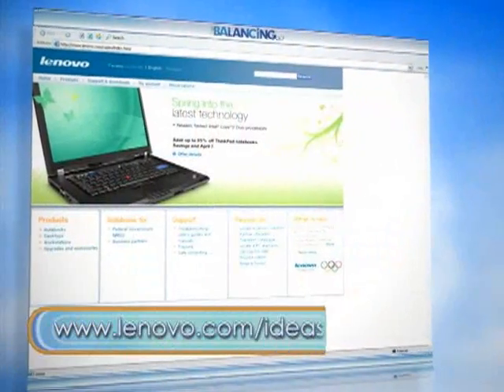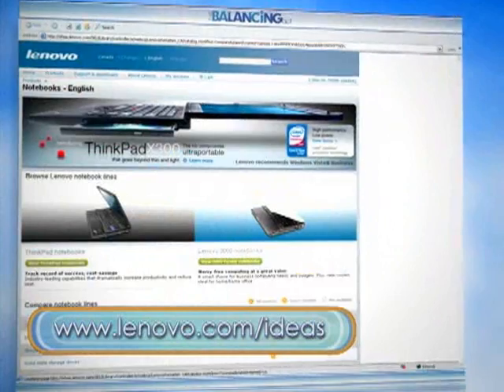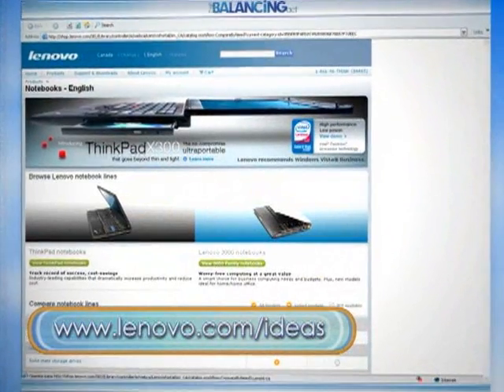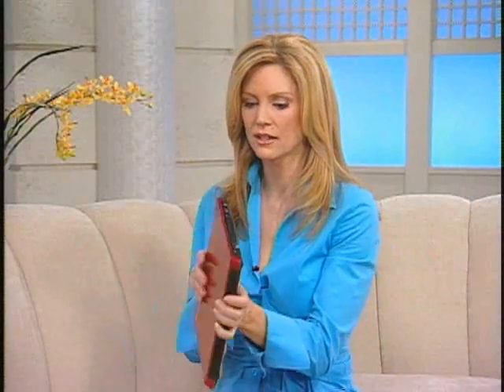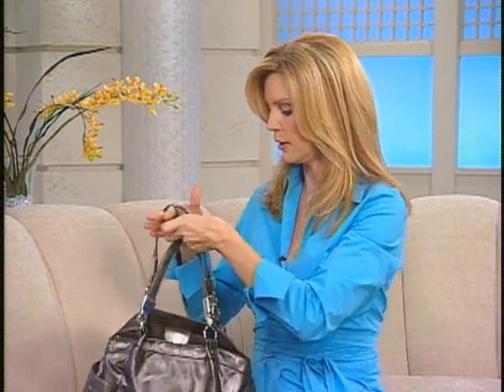This is an amazing machine. Where can people get it? It's brand new. Log on to Lenovo.com/ideas — that's L-E-N-O-V-O dot com forward slash ideas — to find out more information. Truly amazing technology, so small and so lightweight. I can even fit it in a purse. This is an amazing product from Lenovo. Thank you.